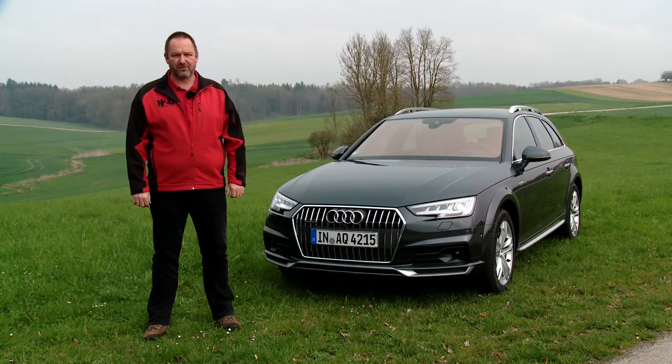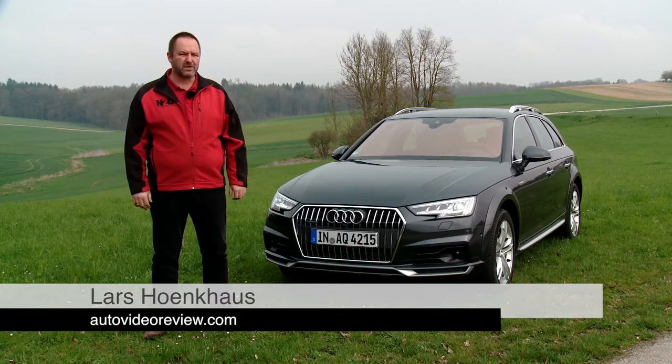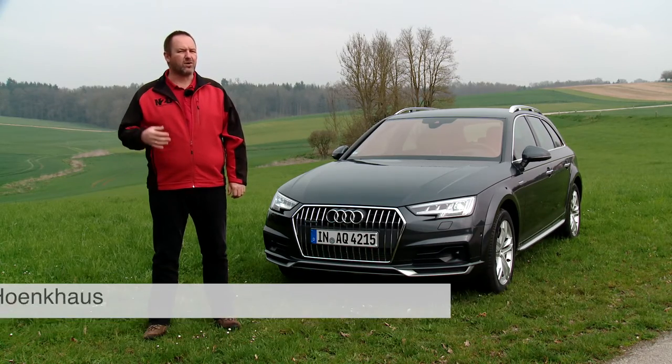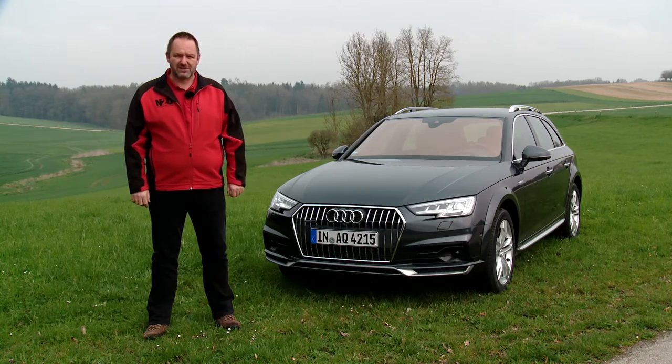Today we drive the new Audi A4 Allroad. The main difference between this car and the standard Audi A4 is more ground clearance and all-wheel drive. But before we drive off-road, we go on-road first.